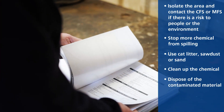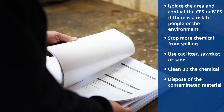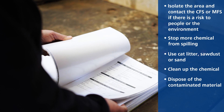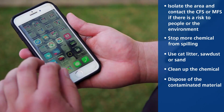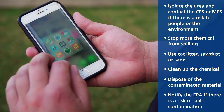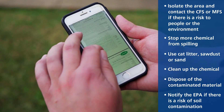Five: dispose of the contaminated material. The chemical safety data sheet will have more information on safe disposal. If you're unsure, contact the chemical manufacturer directly. Six: if there is a risk of soil contamination, notify the Environment Protection Authority.